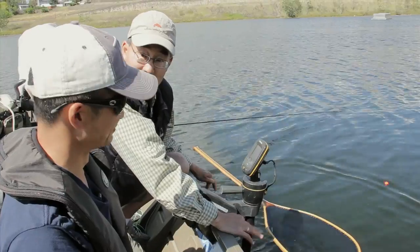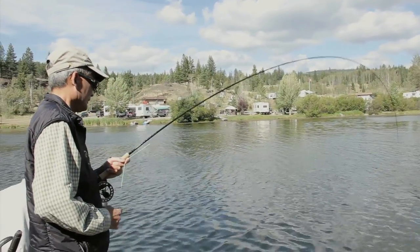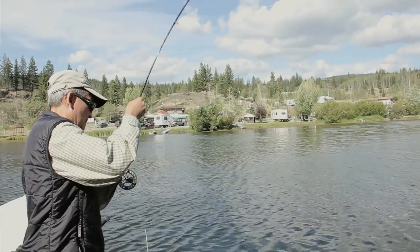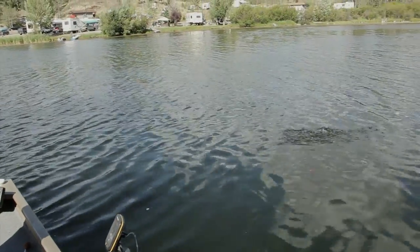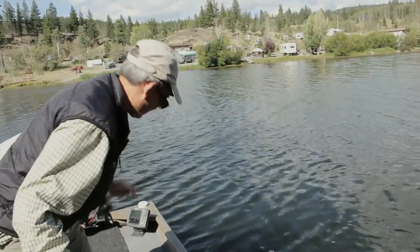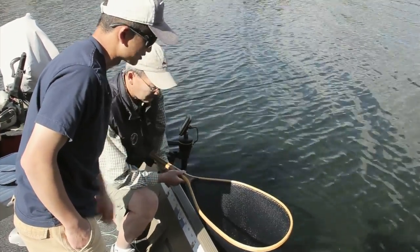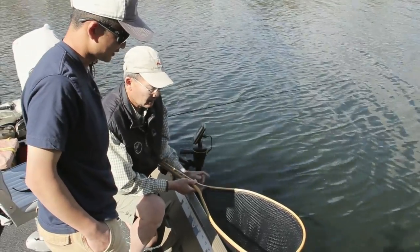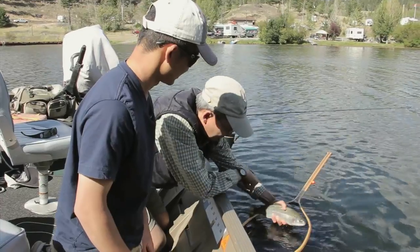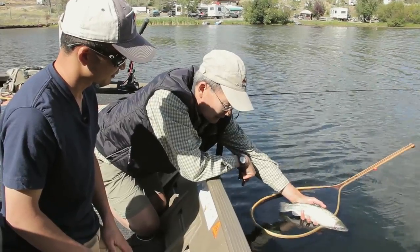Got another one — Fraser Valley, straight down. That feels like a nicer fish. This fish was probably stocked last May — it was only this big when stocked — and look at that, pretty good growth. Beautiful fish.